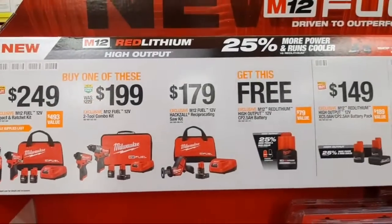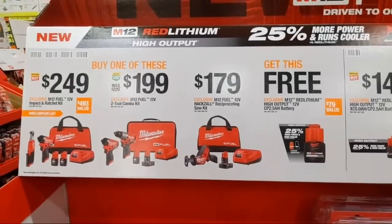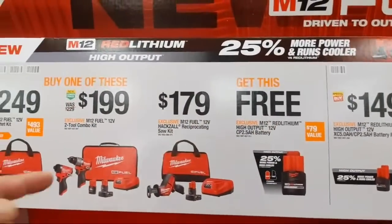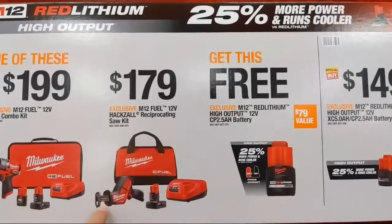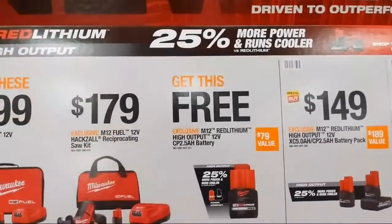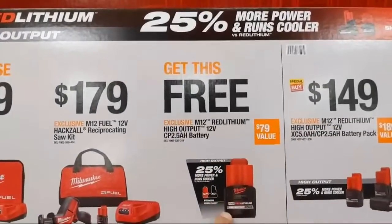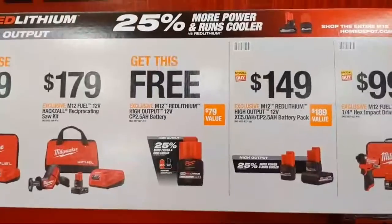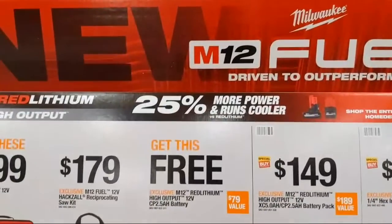The new M12 Fuel hammer drill and impact driver combo comes with a four amp-hour battery, two amp-hour battery, charger in a bag for $199. I'm impressed Milwaukee kept the M12 price down — previous gen was $229 on promo. They also have their M12 Fuel hacksaw kit with four amp-hour battery and charger in a bag. Buy any one of those three kits and get their new high-output 2.5 amp-hour battery free — reportedly more powerful than the XC 3.0 and even 4.0.